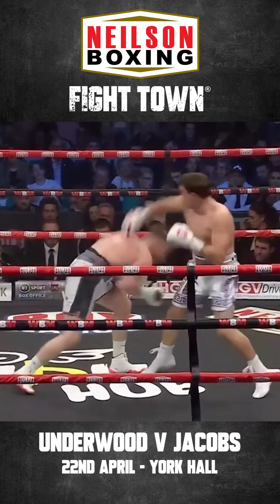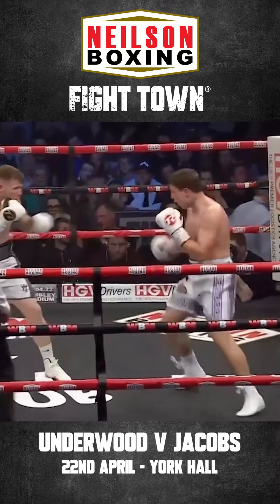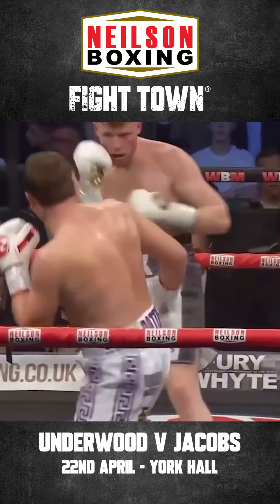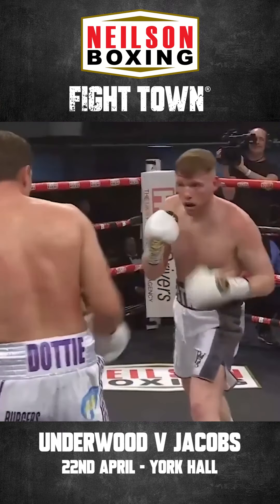The right southpaw Jacobs is on the outside. But with Underwood just tapping that jab out, he's making Jacobs over-anxious, over-eager to throw that shot. And he's got that right hand squared on his chin, ready to catch him coming in.